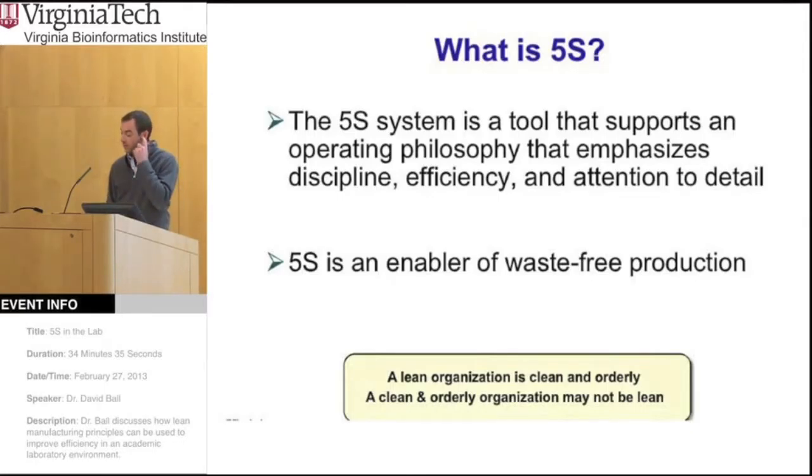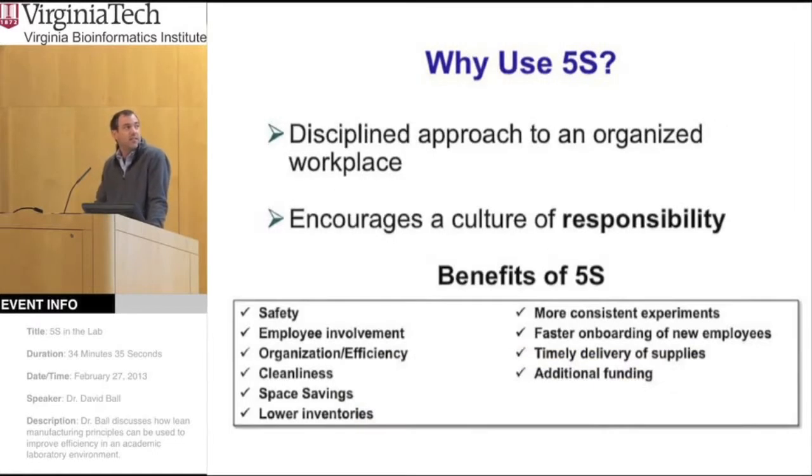A good way to think about this is that a lean organization is clean and orderly, but a clean and orderly organization might not be lean. So how does this affect the workplace? It's designed as an approach to develop an organized workplace, and it encourages a culture of responsibility, where everyone has to buy into the system and contribute to its improvement.